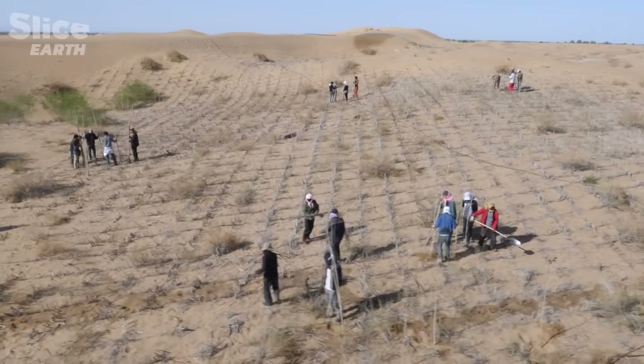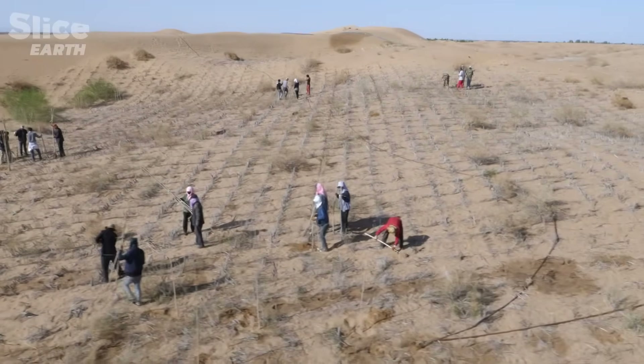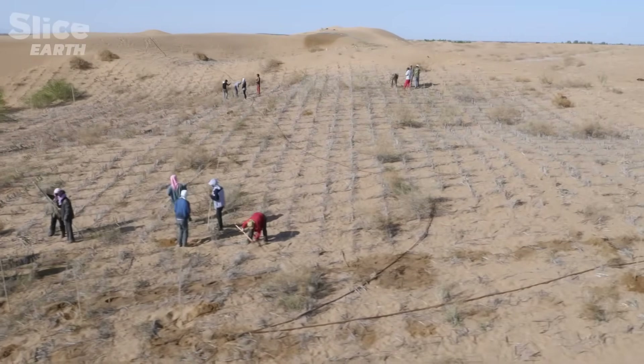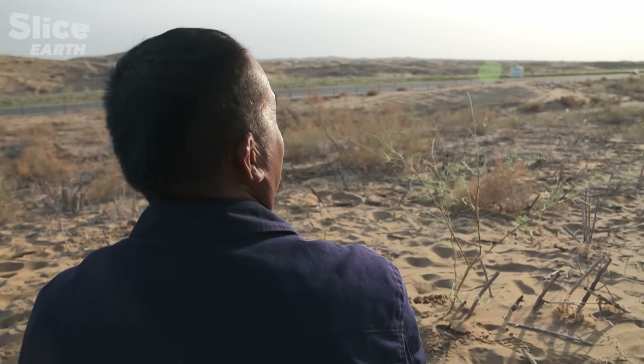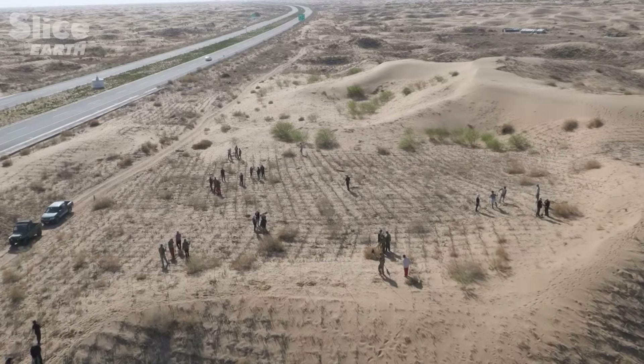The wall of young trees now stretches out for kilometres. Thanks to this, it has been possible to build roads across the desert which no longer become buried. And Mr. Cheung never gets tired of watching the cars go by.